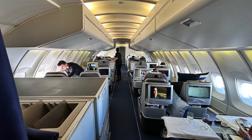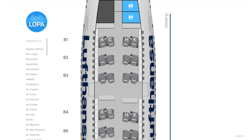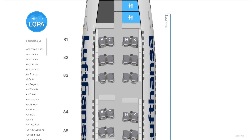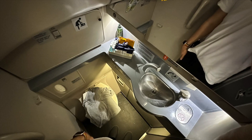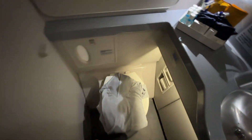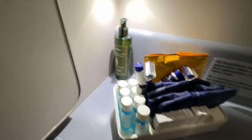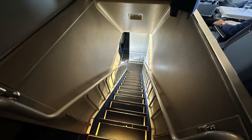After dinner, I headed to the only lavatory on the upper deck. In theory there are two bathrooms, but one was reserved for the crew. It was a very tight squeeze considering the size of this aircraft, but it was stocked with plenty of amenities. Of course, you can also head down to the lower deck and use the restrooms there.